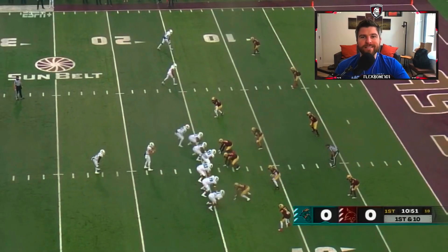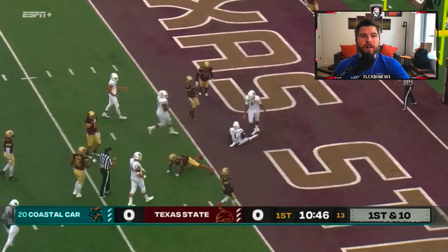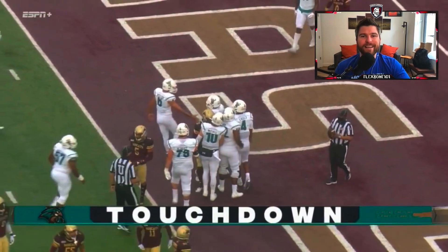Hey guys, coach Carrick here. Hope you've been enjoying the Coastal Carolina content since they have one of the hottest offenses in the game right now and everyone is dying to know more about it. The good news is that someone has already done all the work for you. The 2020 Coastal Carolina offense scouting report is an in-depth study full of information you won't find anywhere else.